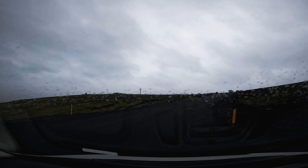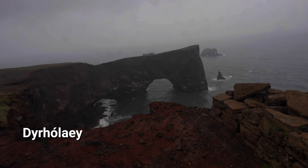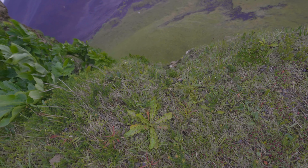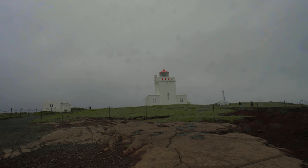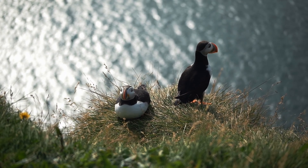Just a few minutes away and up a steep road lies Dyrhólaey, which means 'hill island with a door hole.' We arrived right before closing on a rainy night and the wind was insane, so we didn't fully experience what Dyrhólaey is known for: majestic views of black sandy beaches, a castle-shaped lighthouse, and puffins. Mostly puffins.